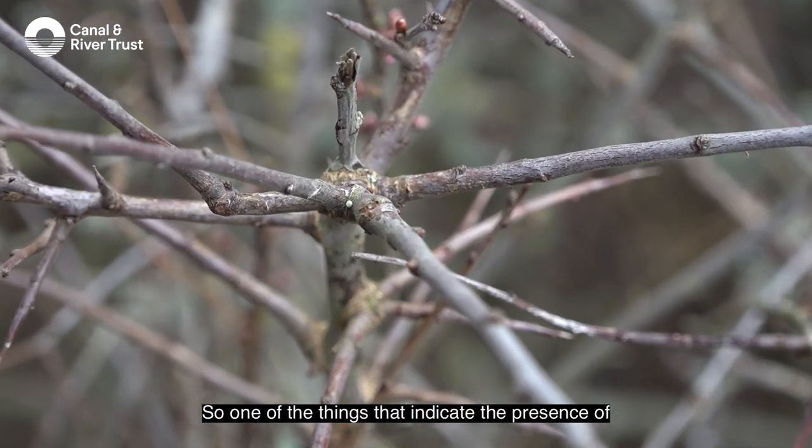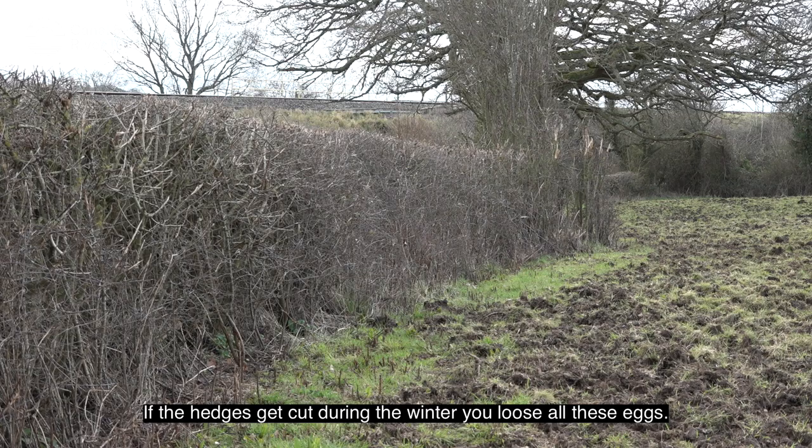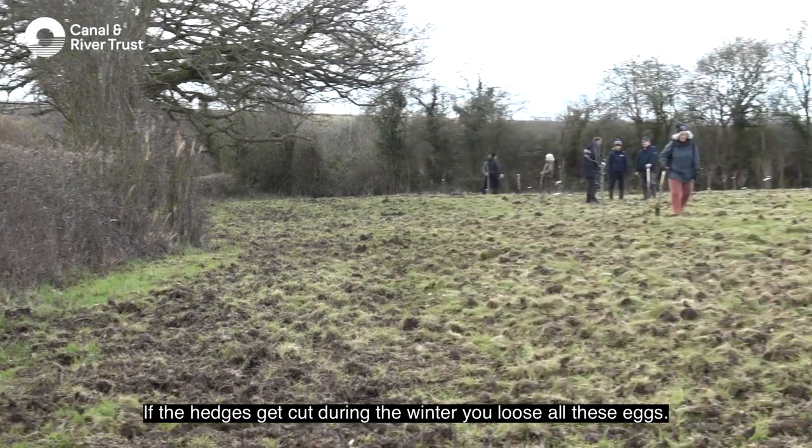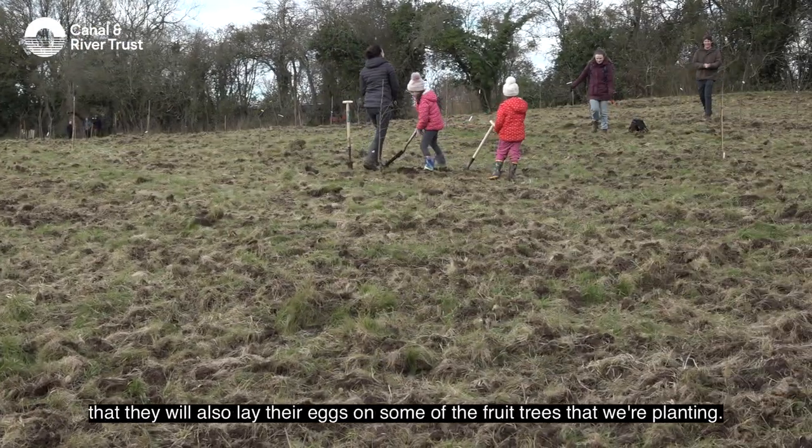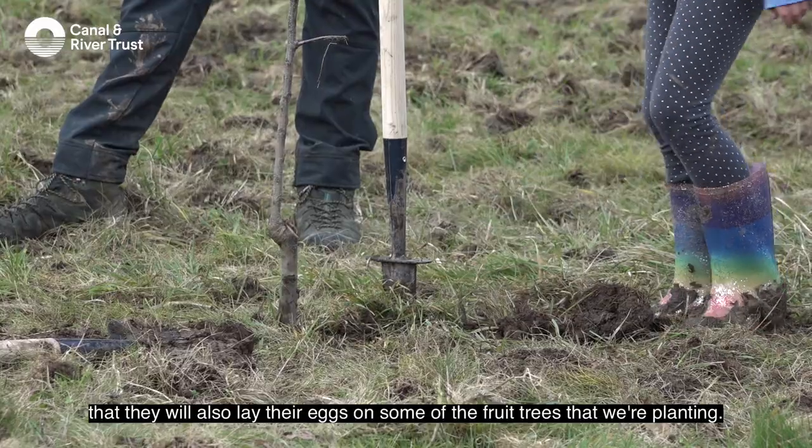One of the things that indicate the presence of the species is the eggs over winter. If hedges get cut during the winter, you lose all these eggs. Because a lot of the plums are closely related, we're hoping that they will also lay their eggs on some of the fruit trees that we're planting.